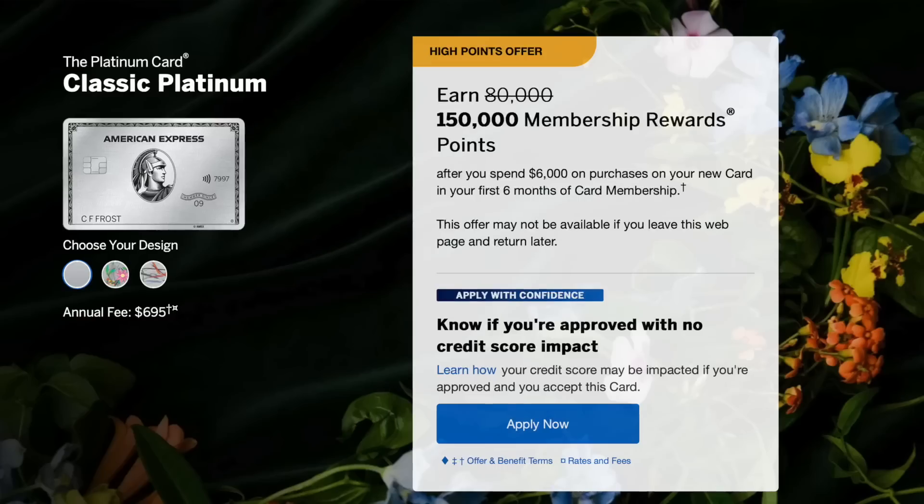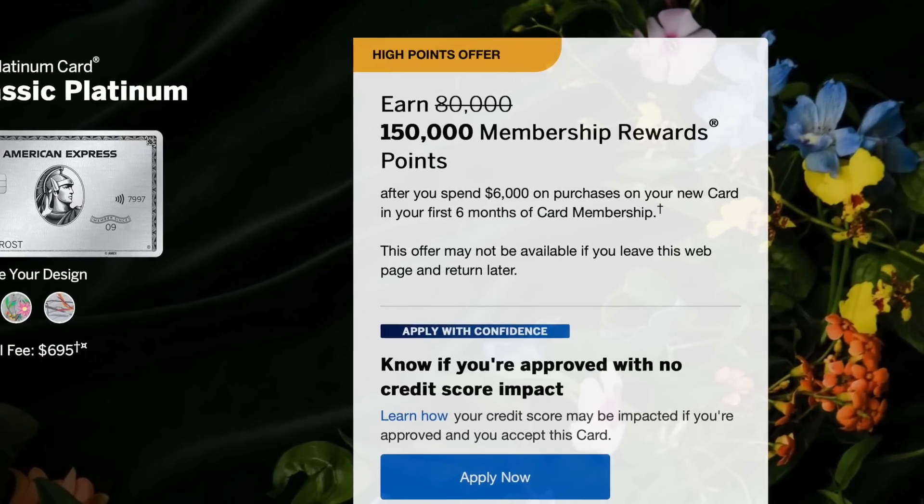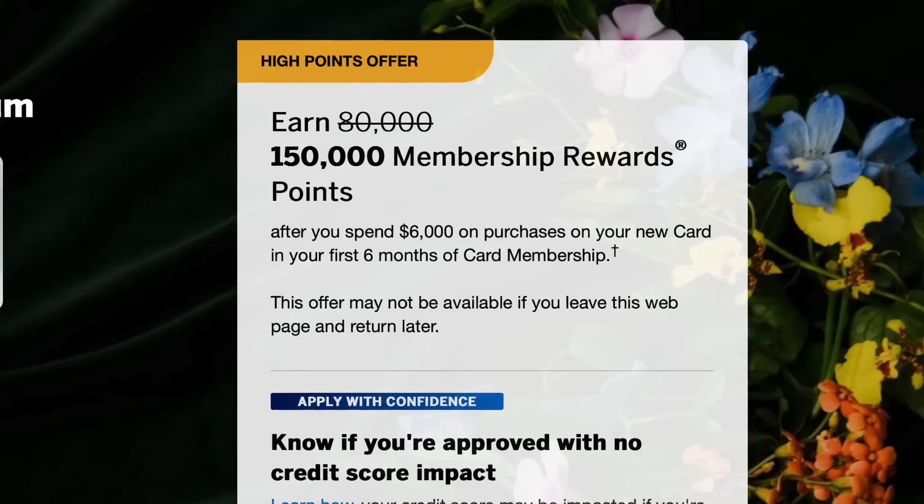This is the American Express Platinum card, and this is the massive 150,000 point welcome offer that everybody wants. This video is going to show you how you can get it.